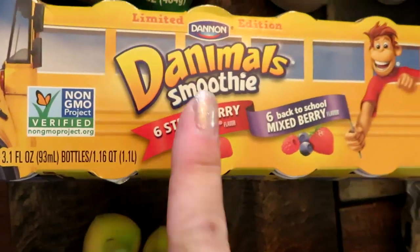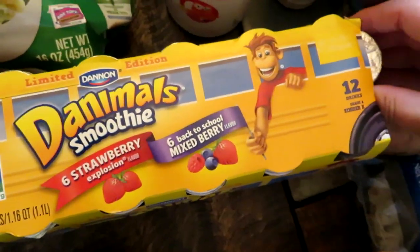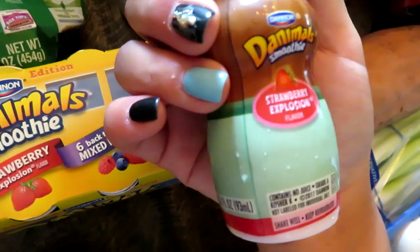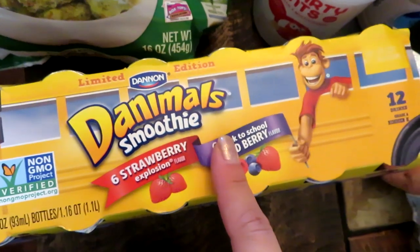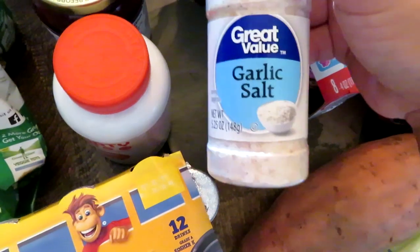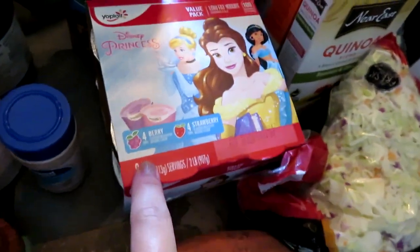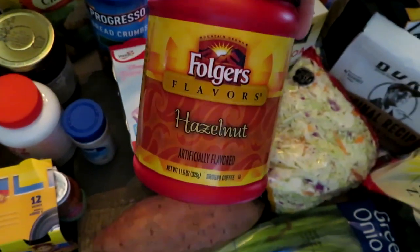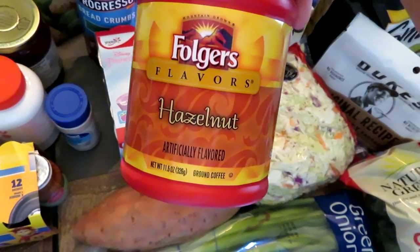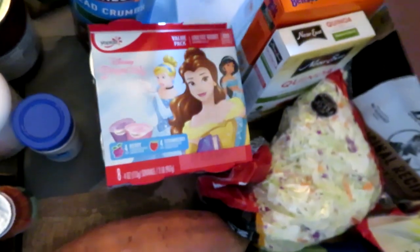I got a Danimals Smoothie Limited Edition Strawberry and Mixed Berry — he usually has one of these a day. They're like a 2 to 3-ounce little bottle, so I got one for him to have in the morning at breakfast. I got some garlic salt that Matt wanted, some Italian style breadcrumbs, some Yoplate yogurt in the berry and strawberry mixed flavor, and some hazelnut Folgers coffee because we got a new coffee maker recently and have been making pots on the weekend.